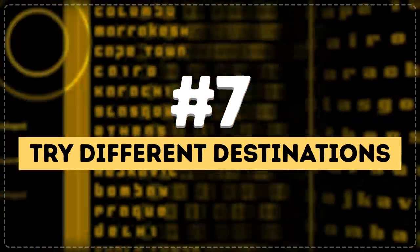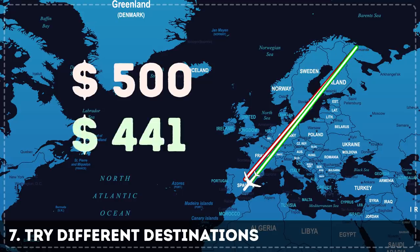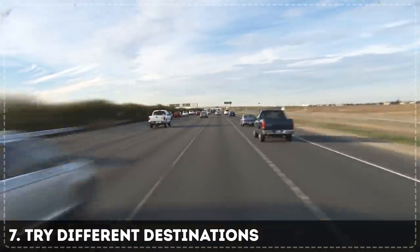Tip 7: Try different destinations. Booking sites don't only help you pick a more affordable date, but a cheaper destination too. If you're flying to Europe, for example, you'll see that tickets to airports literally an hour's drive apart can come at totally different prices. If you have enough time, embrace the opportunity to see another city or even country.